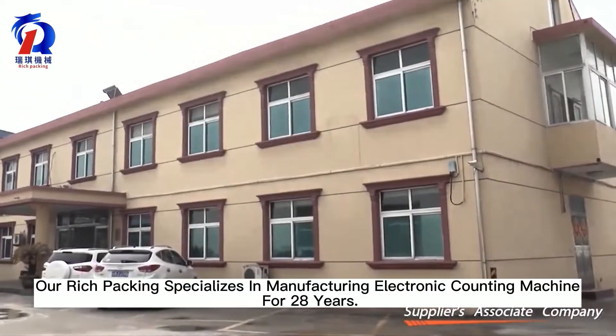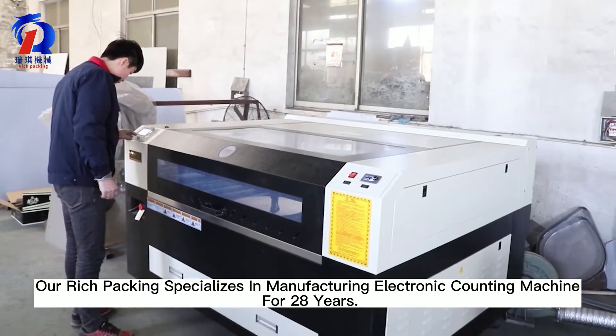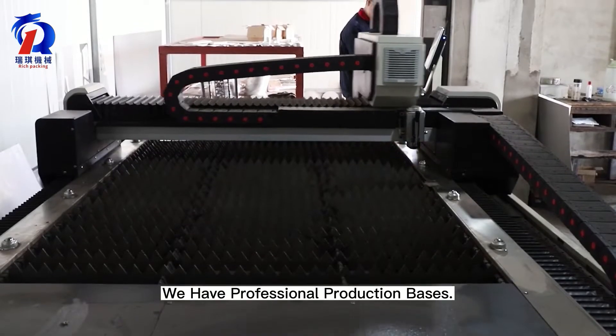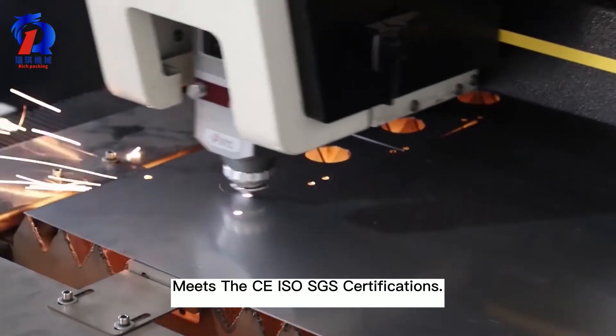Our Rich Packing specializes in manufacturing electronic counting machines for 28 years. We have professional production bases and meet CISO and SGS certifications.